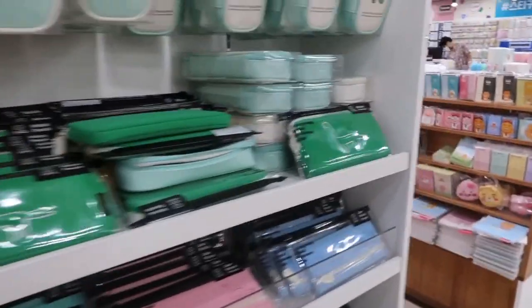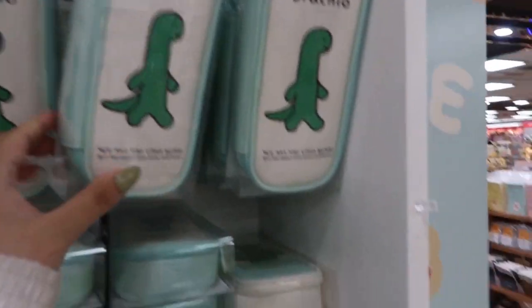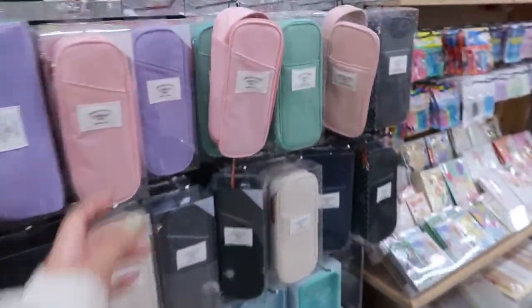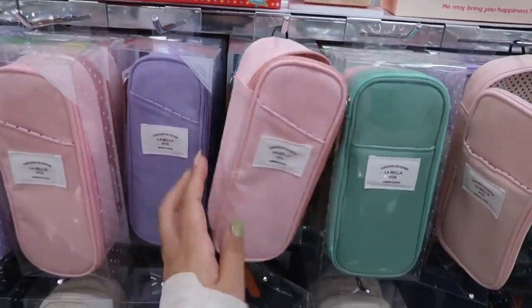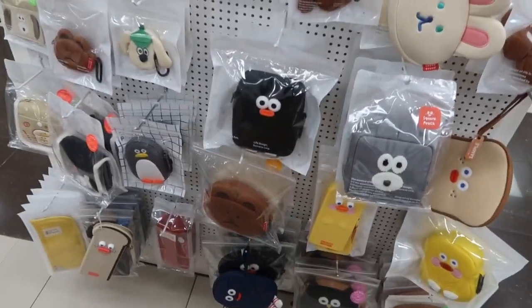My favorite part about Kyobo Mungo is that they have cute selections as well — tons of options for stationery. For any miscellaneous items like pencil cases or even pencil grips, they just have so many options. Look at how cute this is — they even have art supplies.